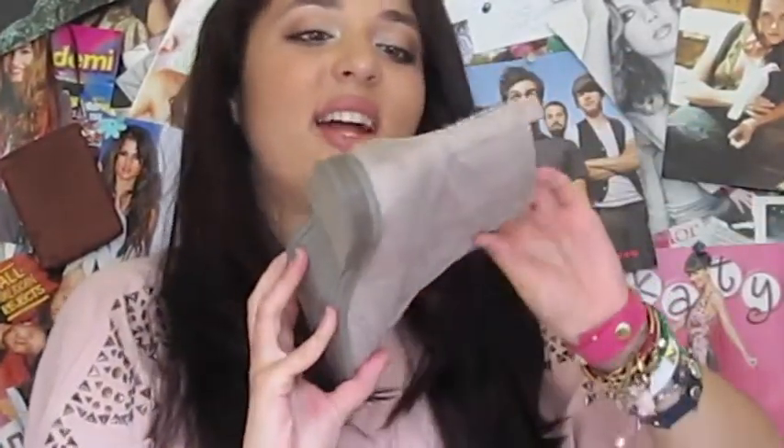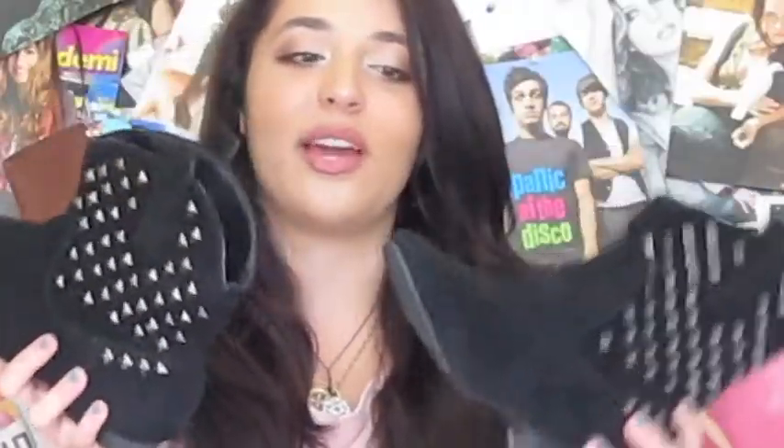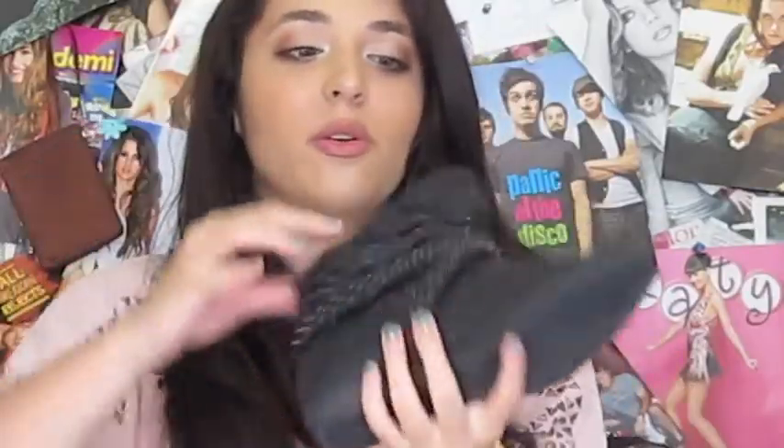These boots from BCBG are so awesome. They have really awesome detailing on the side — like metallic studs — and they're kind of worn out in the front to give that cool effect. They also have a spotting detail around the front. They are by Sam Edelman. These ones are from Forever 21 — really cool, they kind of look like cowboy boots. The edgy detailing gives it a different look. I think they're suede — a little bit of a heel, really cute with black leggings. They have a really cool layering pattern around the ankle and a little buckle.